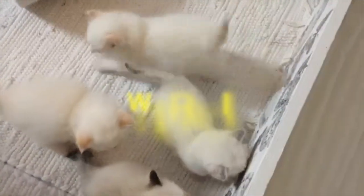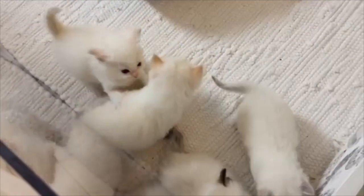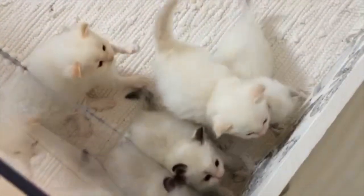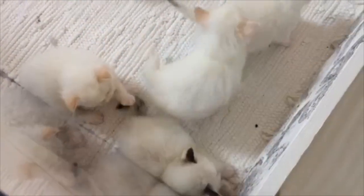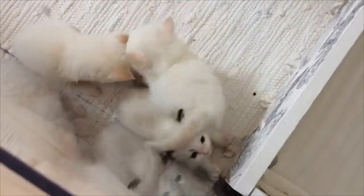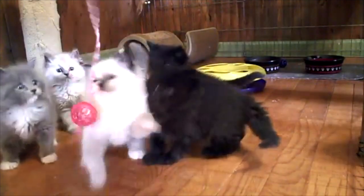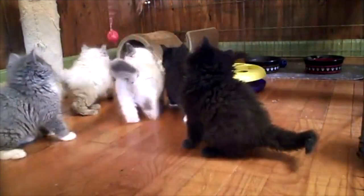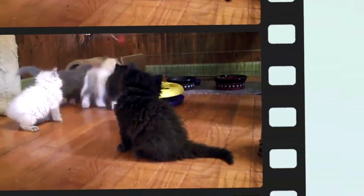Are white Ragdoll cats deaf? The standard Ragdoll cat will have a point colouration, meaning their coat is light coloured on the body with darker coloured face, tail, ears, and limbs. Interestingly, point colouration was found to be a hereditary variation on albinism. These cats are commonly deaf in the ear on the same side as their blue eye.